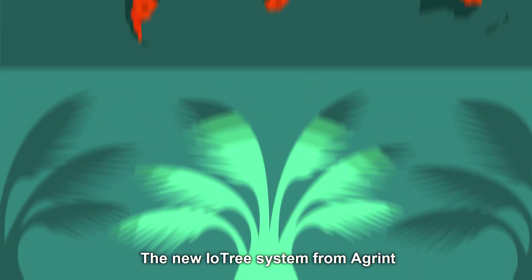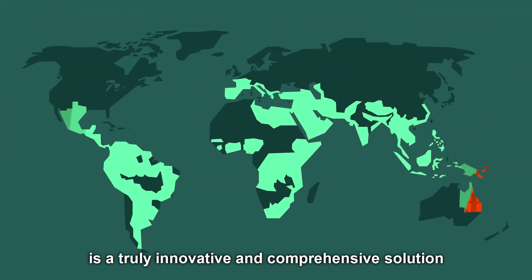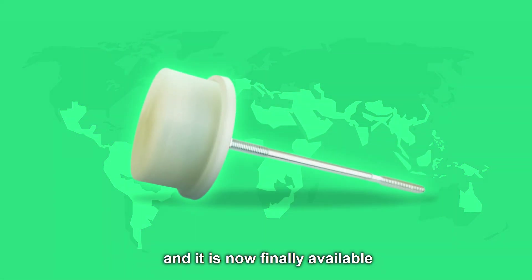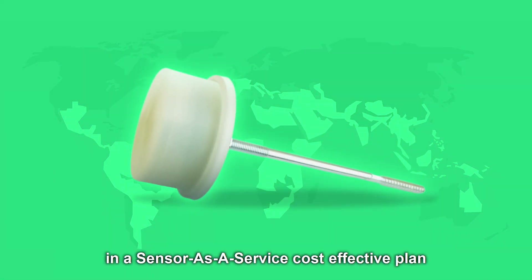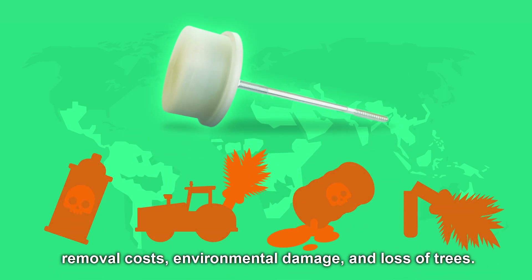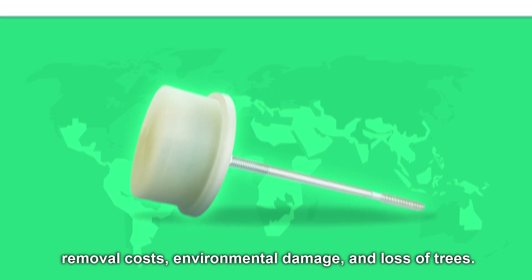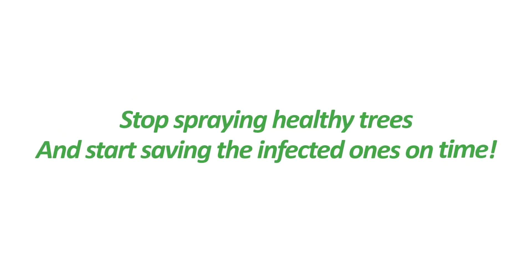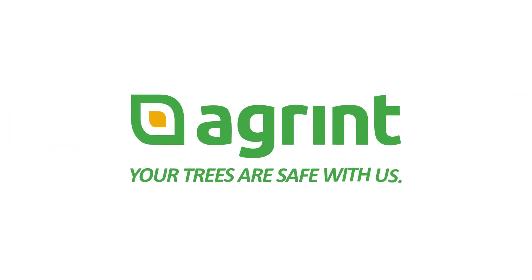The new IO-Tree system from Agrint is a truly innovative and comprehensive solution to the palm weevil problem, and it is now finally available in a sensor-as-a-service, cost-effective plan, which will save you money on pesticides, removal costs, environmental damage, and loss of trees. So, stop spraying healthy trees and start saving the infected ones on time. Agrint — your trees are safe with us.